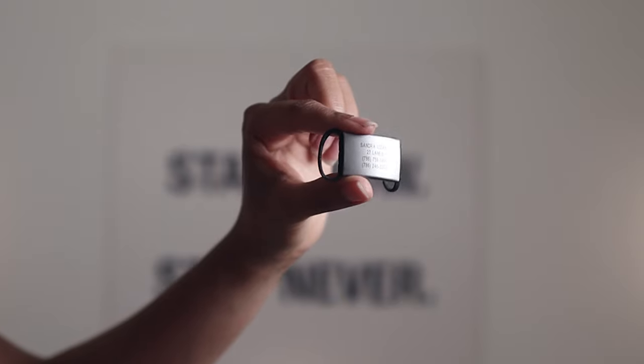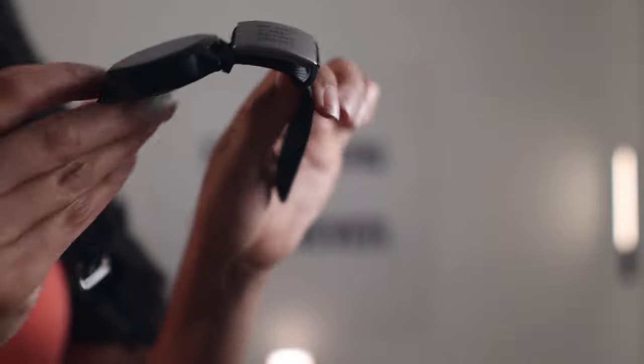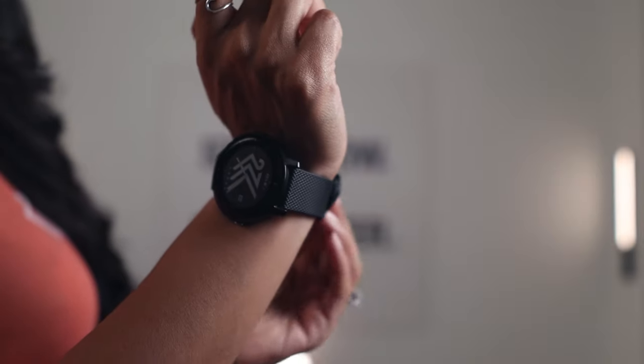With the watch comes my item number four — this is by Road ID, called the face plate. You put it on your watch, though they also have versions for a bracelet or your shoe. I have the watch version because I always have my watch on. This is great for storing your personal information — if something happens to you out on the road, someone can find your emergency contact. I especially recommend it for women who want to make sure they can be identified.